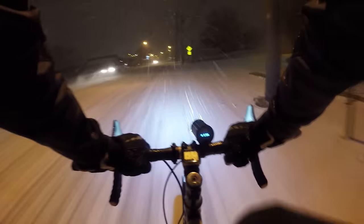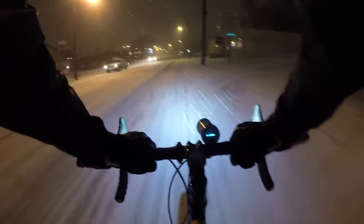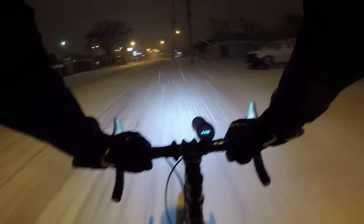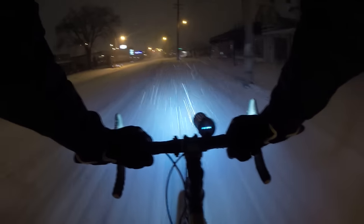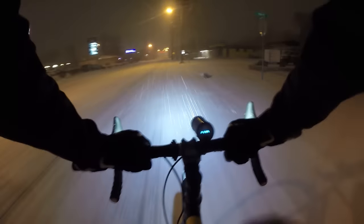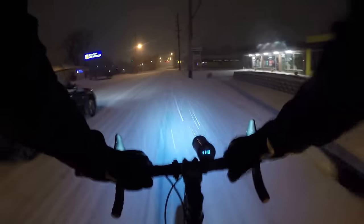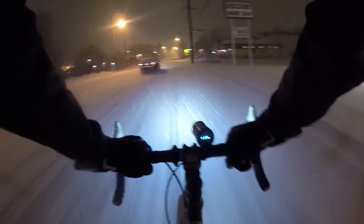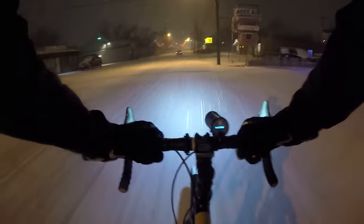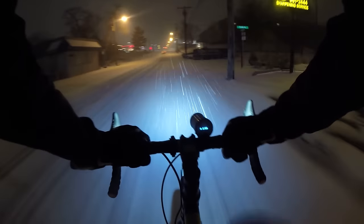I'm going about 17 miles per hour — pretty fast for these conditions — and cars can't really go much faster without putting themselves in a lot of danger. The main thing with studded tires: you just want to aim for the ice. If there's an icy patch, you might want to aim for that. I don't live in a very snowy climate; we don't get many days like this. It certainly is peaceful, and this is what it's all about when it's really snowy.